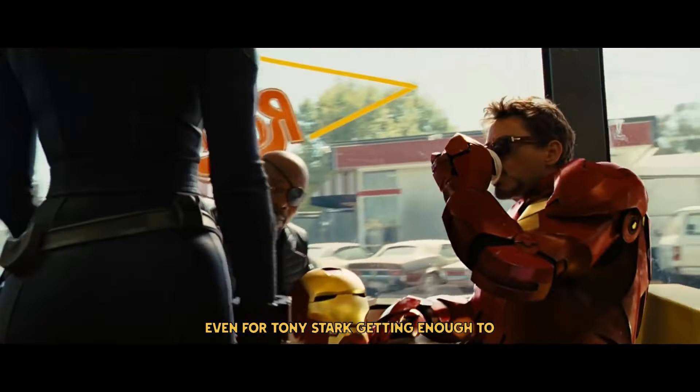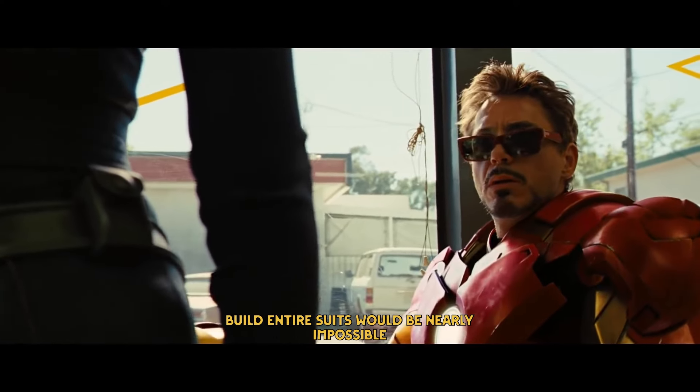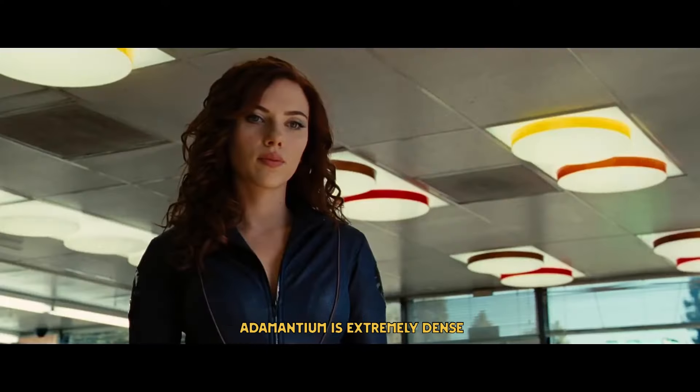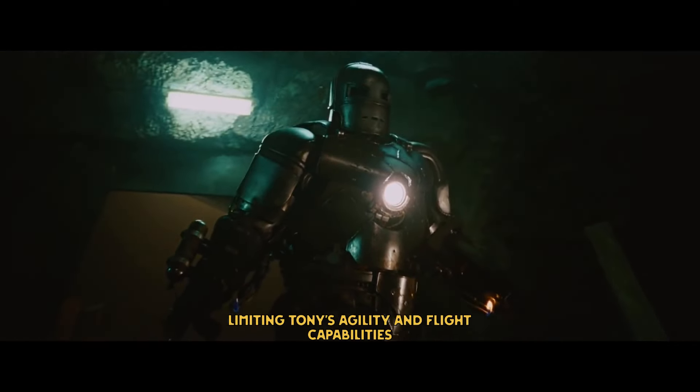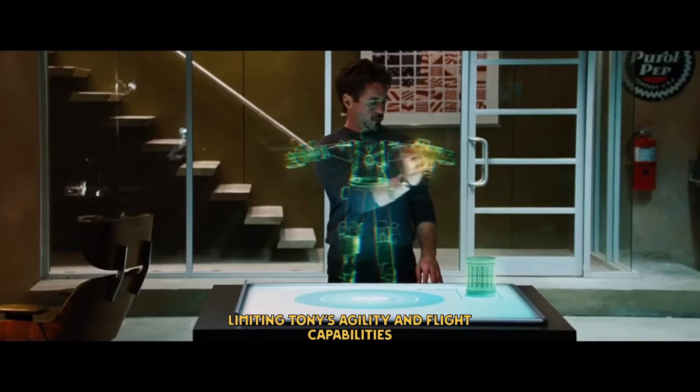Adamantium is incredibly rare. Even for Tony Stark, getting enough to build entire suits would be nearly impossible. On top of that, adamantium is extremely dense — a full suit would be too heavy, limiting Tony's agility and flight capabilities.